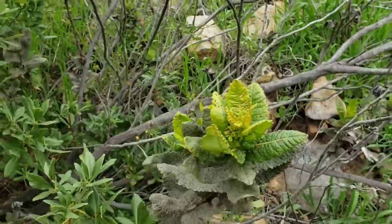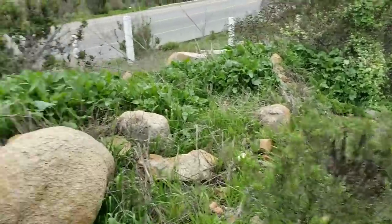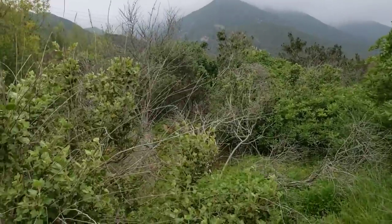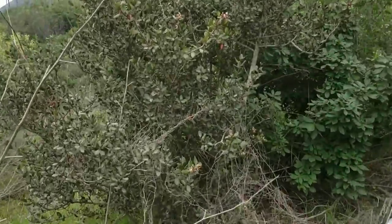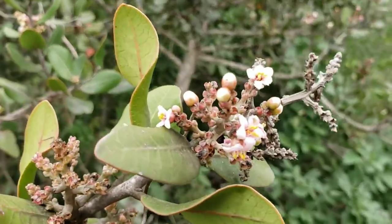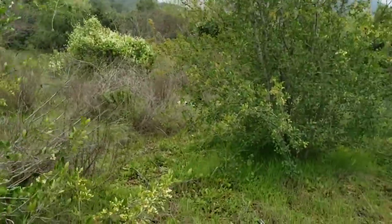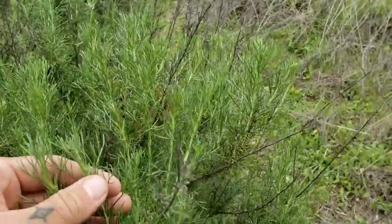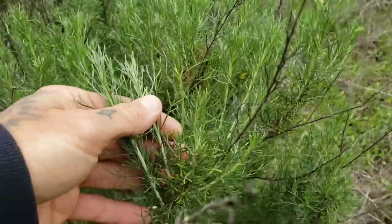This is Eriodictyon sessifolium right here — very glandular, it smells wonderful. Boraginaceae is the family. It has a strange candelabra-esque shape. Also further up here — look at this sugarbush in flower, a species of Rhus in the sumac family, Anacardiaceae — the same family as poison oak.